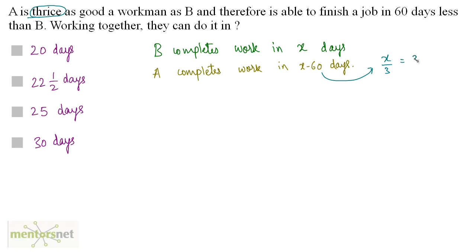So x/3 equals x−60. Solving this, x comes out to be 90. So B completes the work in 90 days and A completes the work in 30 days.